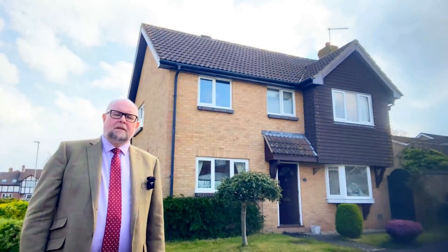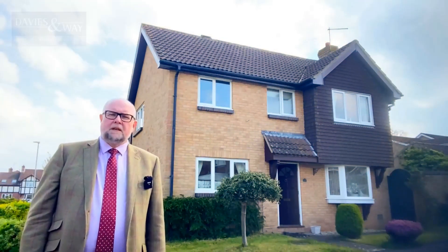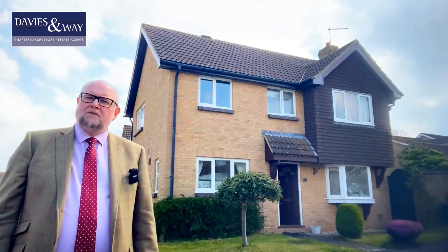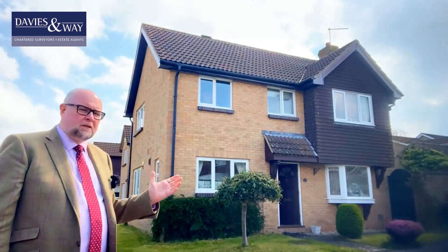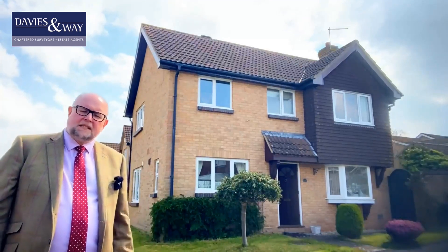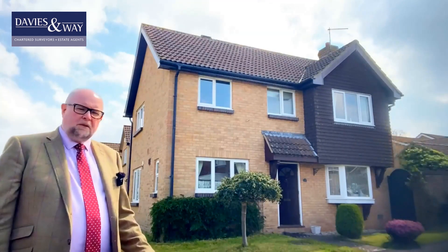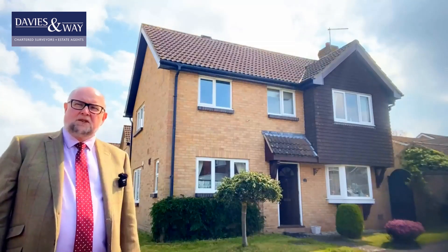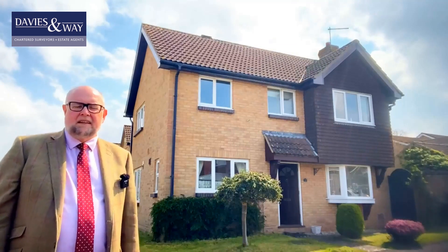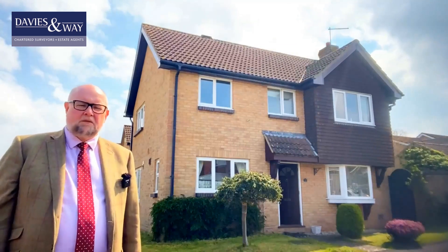Welcome to Kingston Avenue here in the popular village of Saltford. Behind me we're delighted to bring you number 19, a four-bedroom detached family home on a corner plot with a southerly facing garden and a double garage. The property does need a bit of updating but you could move straight in and there's lots of potential to add your own mark, all in this really convenient cul-de-sac around the corner from the village primary school.